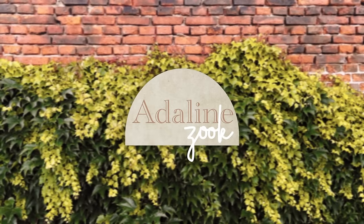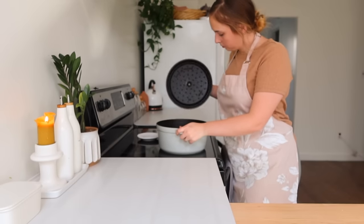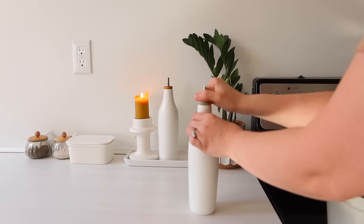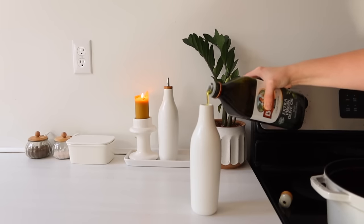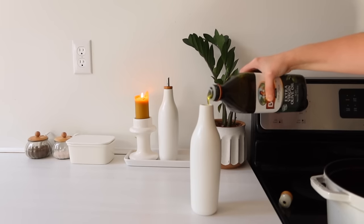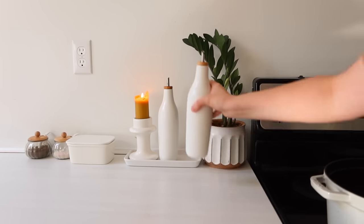Let's get started. Hi guys, welcome back to my channel. Welcome to another weekly meal prep. This week I just did a super simple menu and meal plan that I'm going to be sharing with you all. If you're new around here, most weeks I like to share my weekly meal prep.